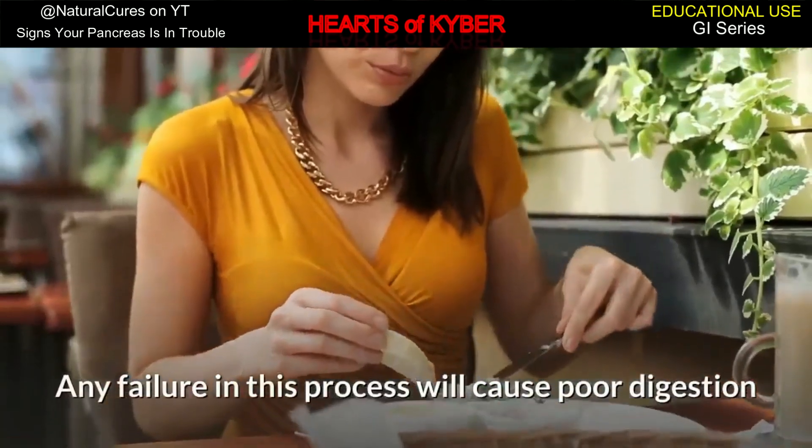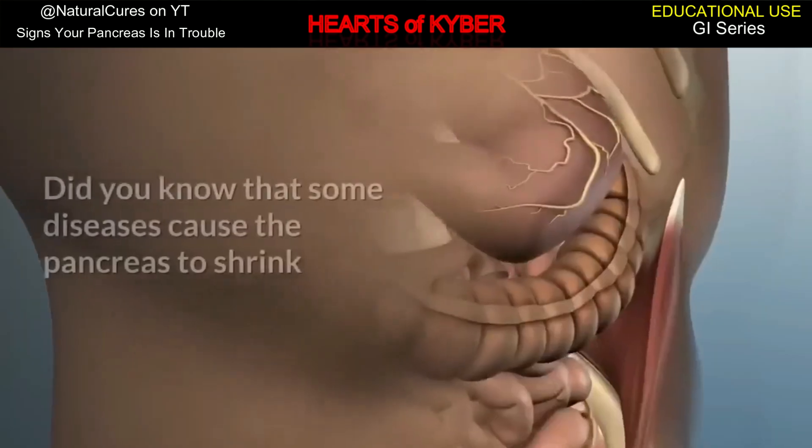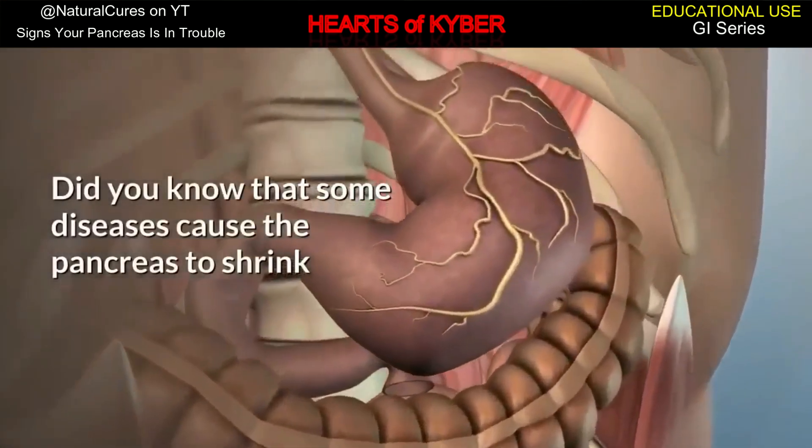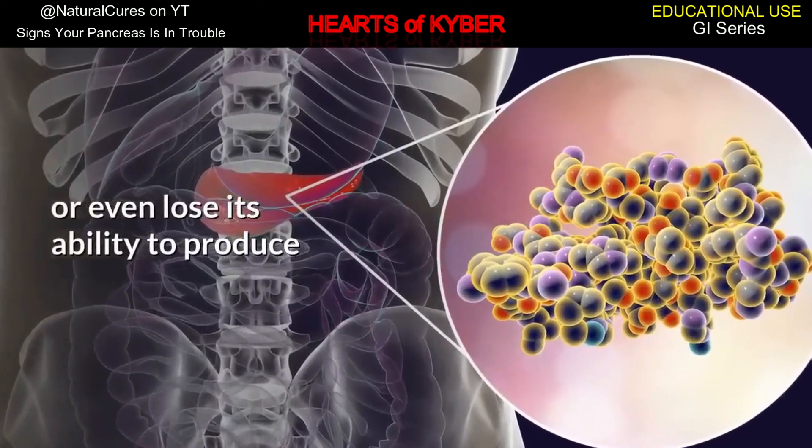Any failure in this process will cause poor digestion and, consequently, poor absorption of nutrients. Did you know that some diseases cause the pancreas to shrink or even lose its ability to produce digestive enzymes and hormones?